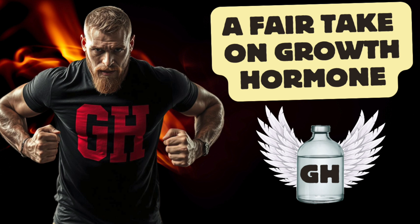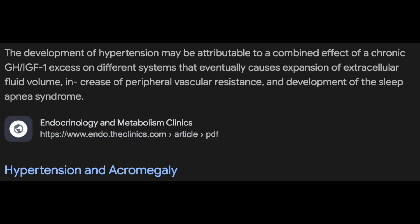On top of that, there's almost a guaranteed likelihood of increased water retention, which can not only affect physical appearance and the scale, but there's a possible effect on blood pressure due to increased peripheral resistance of blood vessels, as well as sleep apnea.